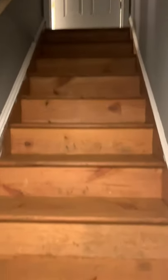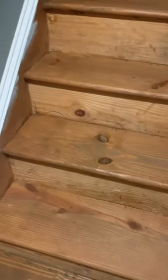Right now I'm in the middle of staining the tops and the stringers for the steps. Next I'm going to do the handrail, and then the risers on the steps will be white and so will the stringers to match the trim.